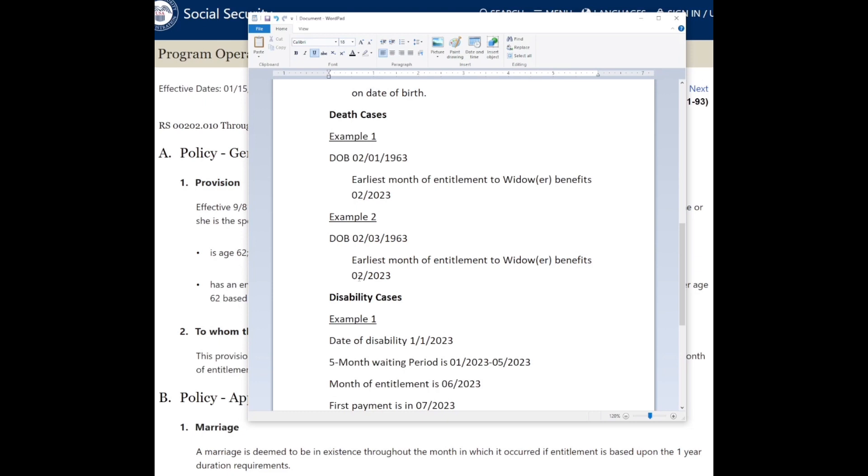If you're only eligible for spouse benefits — for example, in a more traditional marriage where one person worked and the other was a homemaker with no work history — and you're not eligible for Social Security under your own record, your pay date will be based on your spouse's birthday.